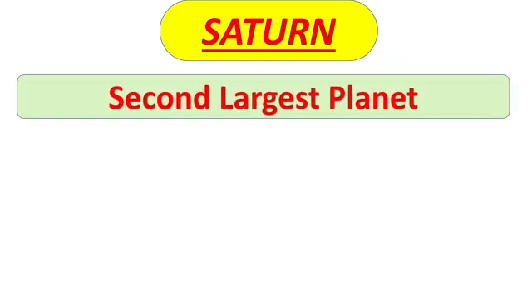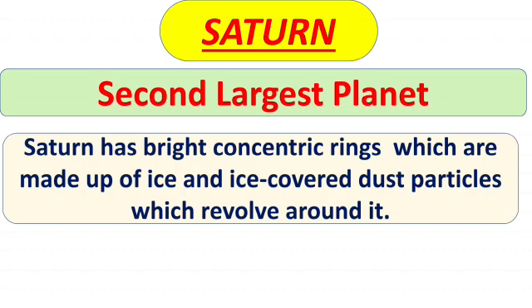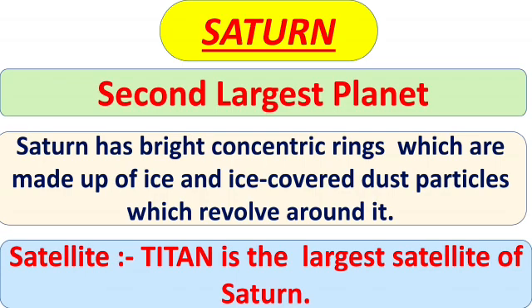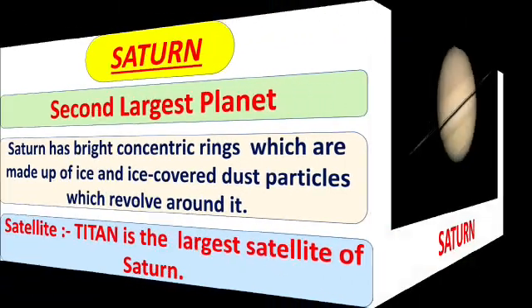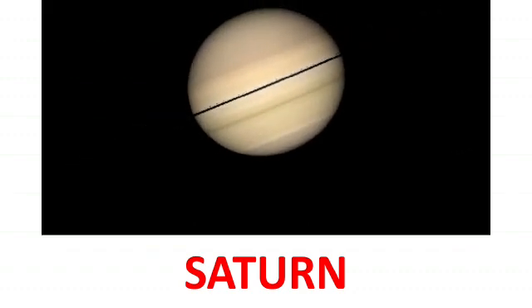Saturn is the second largest planet of the solar system. Saturn has bright concentric rings which are made up of ice and ice-covered dust particles which revolve around it. The satellite of Saturn is Titan — Titan is the largest satellite of Saturn. You can see the rings of Saturn and how it is rotating.